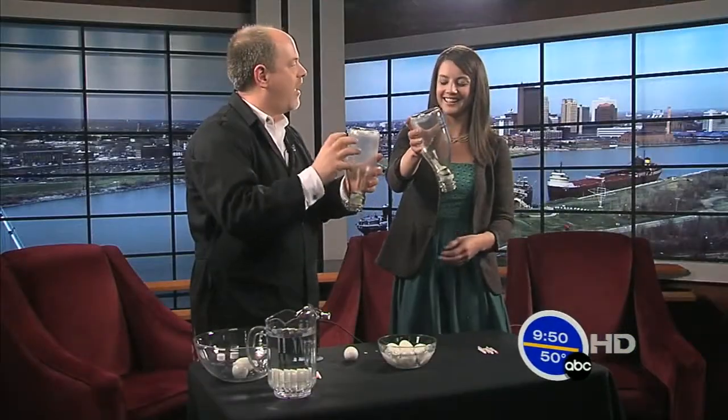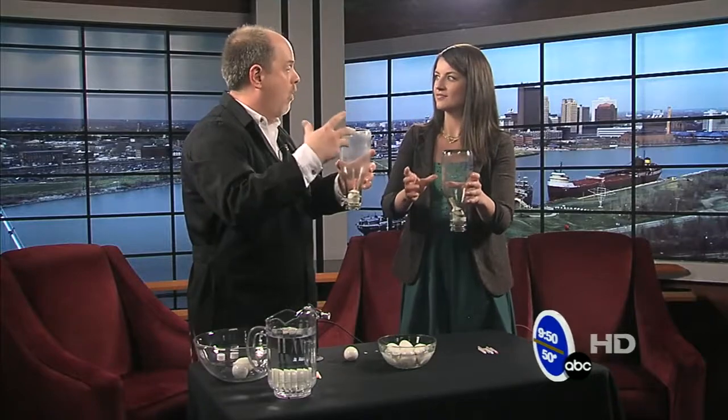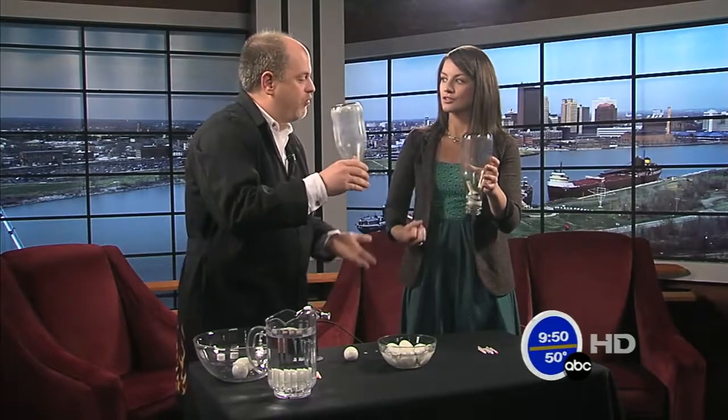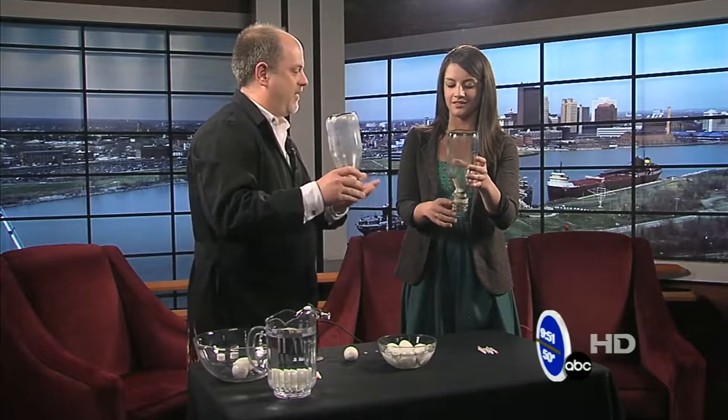So what happened was the air inside expanded — it got warm, the molecules got further and further apart. When we pushed the egg up against the bottom, it sort of sealed the jar and the air started to cool down. When the air started to cool down, air pressure from outside pushed the egg right up inside. It doesn't get sucked inside — it gets pushed inside by the air pressure.